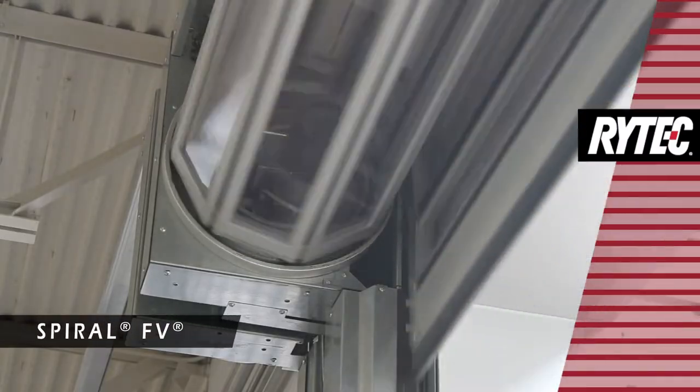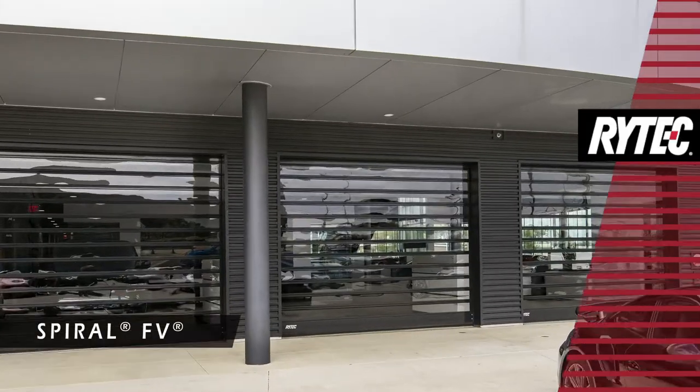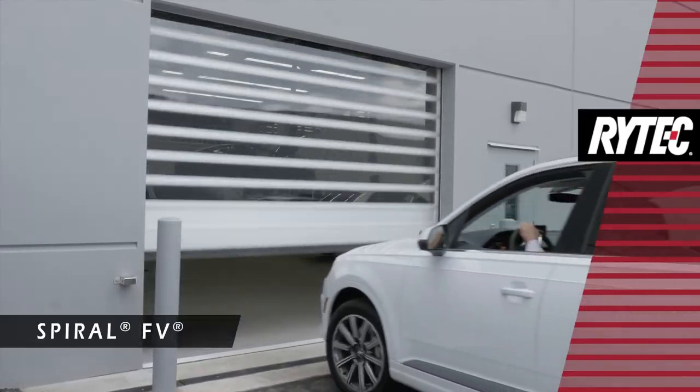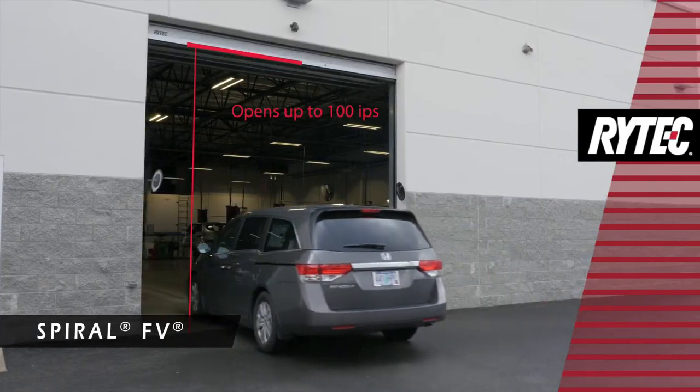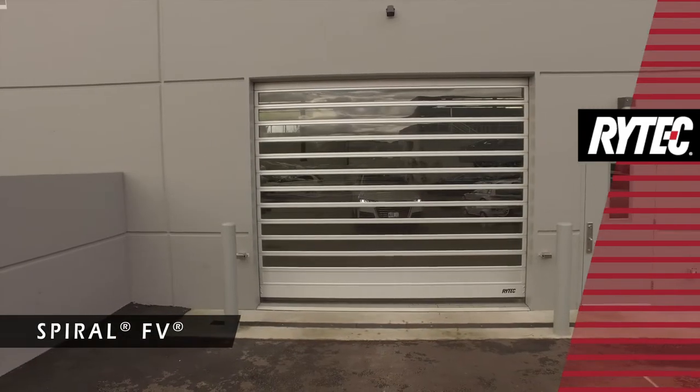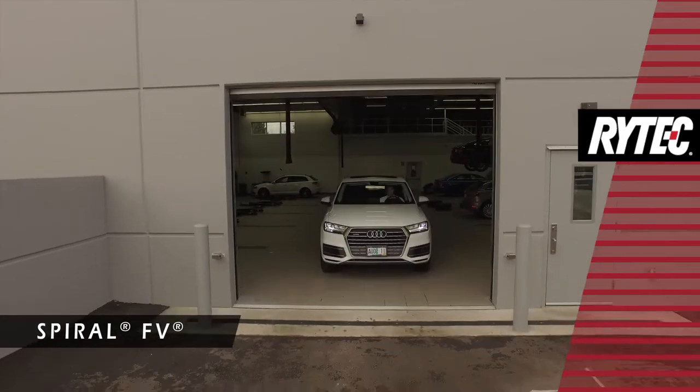The Rytec Spiral FE is an ultra-fast, security, full-vision door — all-in-one. Seeing it in action makes an immediate impression, and along with its 100 inches per second opening speed, it's sure to provide a wow factor that sets your facility apart from others.